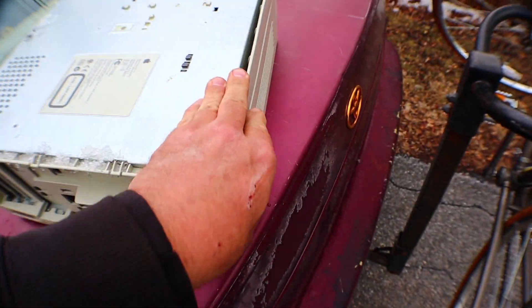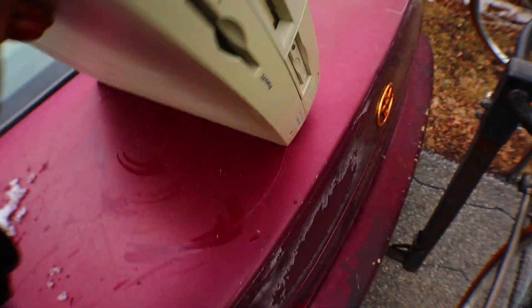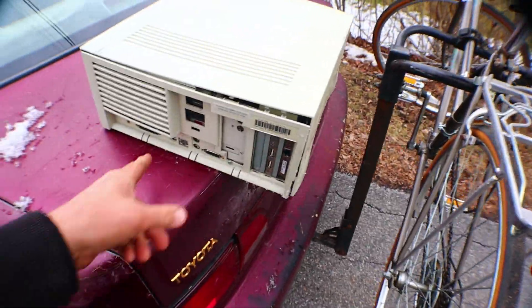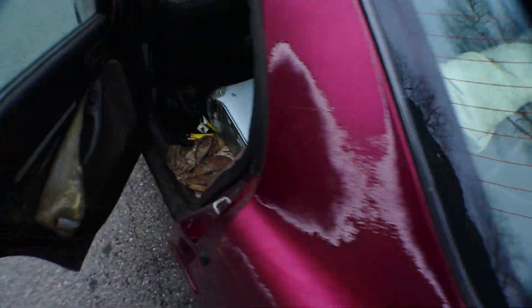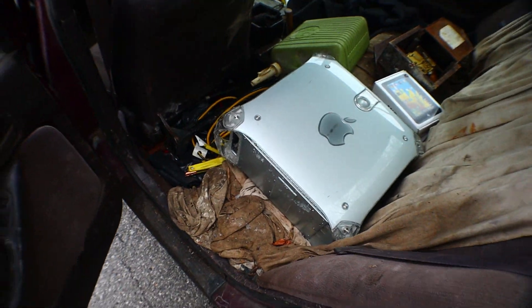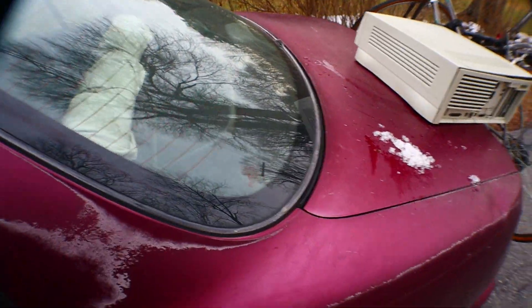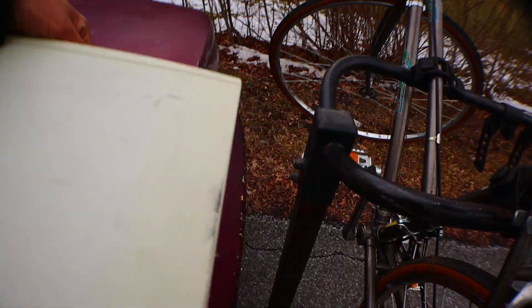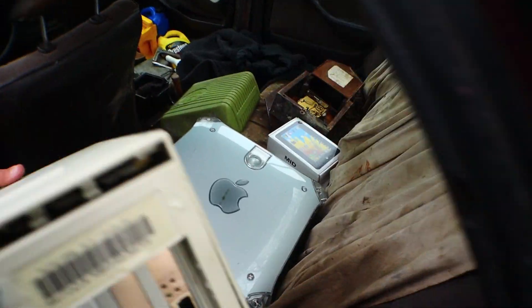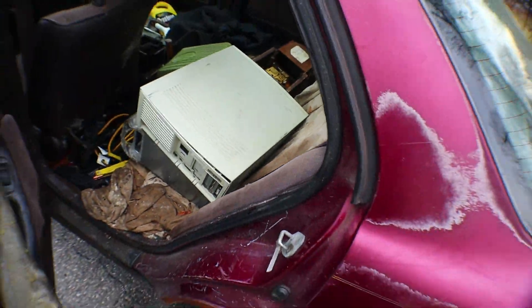Who the hell puts a valuable old computer in the snow? There's like snow falling out of this thing. The hell is wrong with these people? There's snow all over this one too. There we go. Now we've got two crappy old computers that are filled with snow.